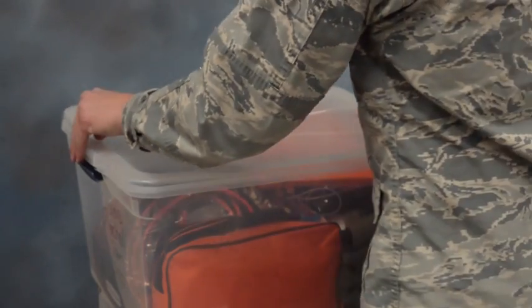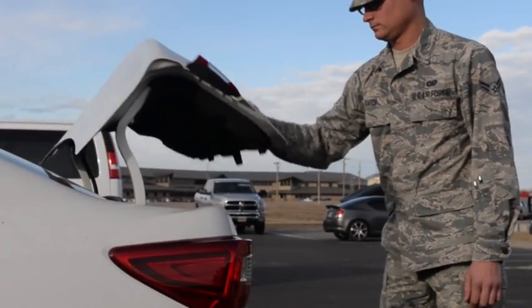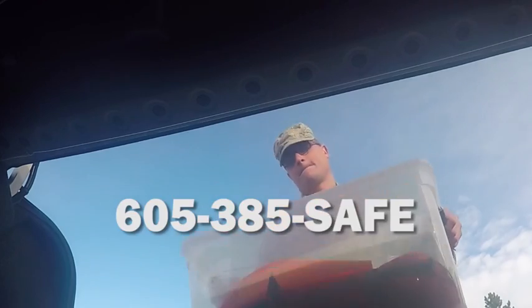Close that puppy up and store it in your car. You'll want a kit like this in each vehicle, periodically checking to ensure flashlight and radio batteries are charged. For additional winter safety tips, contact the winter safety office at 605-385-SAFE.